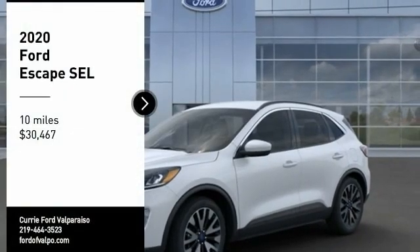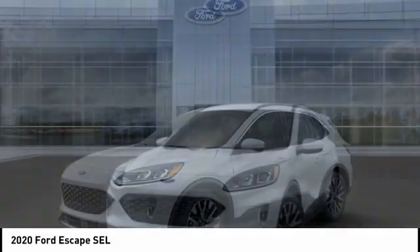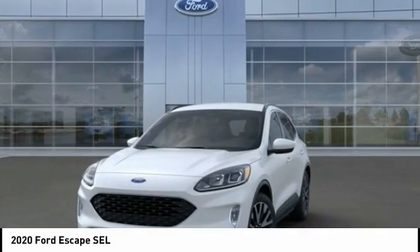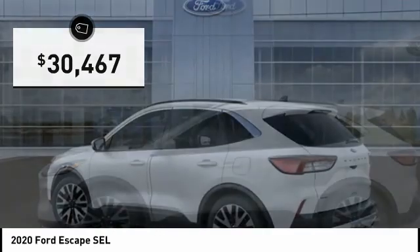Make a great choice today with the 2020 Escape. Gas engines flex, tow, sip and go with Ford Escape, and is priced below $35,000.